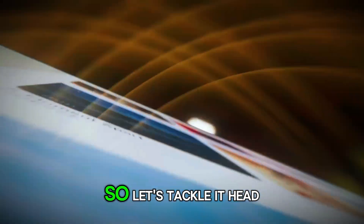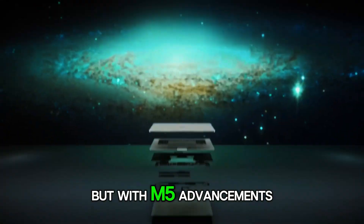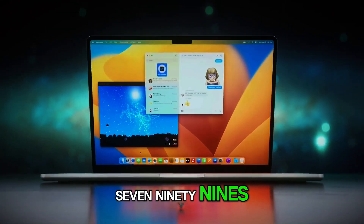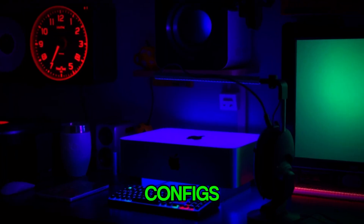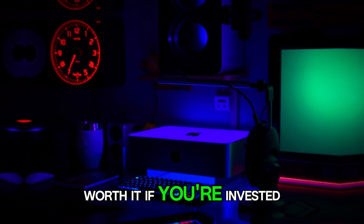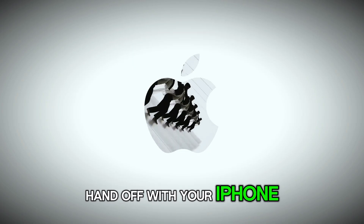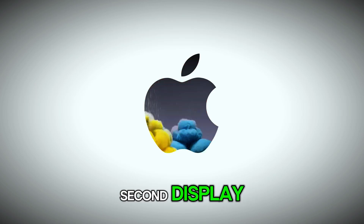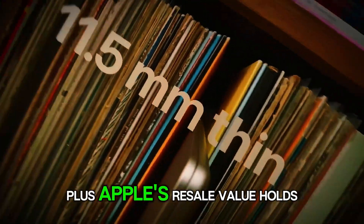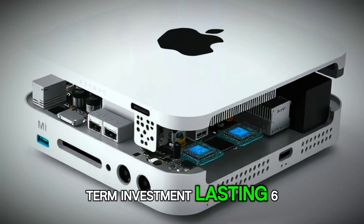Pricing is always a hot topic. The current M2 Mac Mini starts at $599, but with M5 advancements, base models might land around $799, scaling up to $1,999 or more for maxed-out configs. If you're invested in Apple's world, the ecosystem synergy — Handoff with your iPhone, AirDrop for effortless sharing, Sidecar turning your iPad into a second display — amplifies its value. Apple's resale value holds strong too, making this a long-term investment lasting six to eight years.